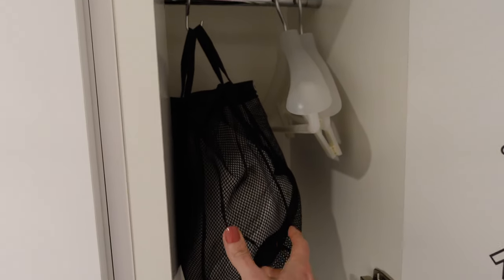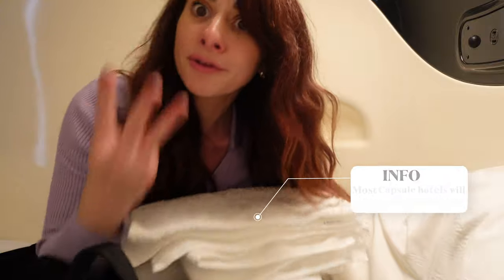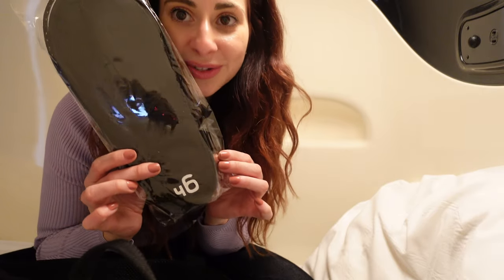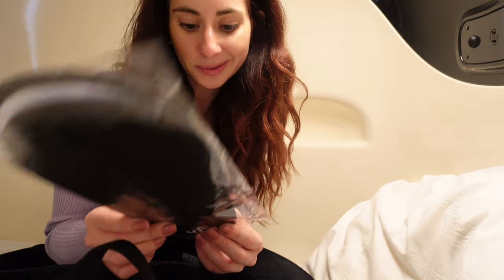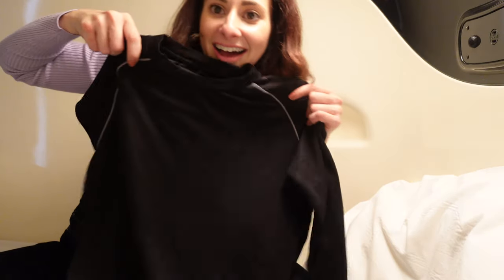In the goodie bag from the locker they give you three towels so you can take a shower, really cute slippers with the Nine Hours logos, a toothbrush and some toothpaste, a pair of pants, and a top.